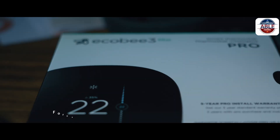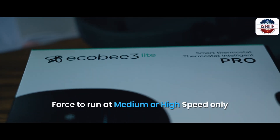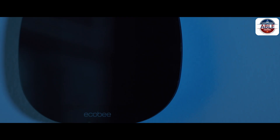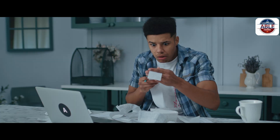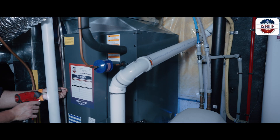The Ecobee thermostat will force the heat pump to run only at medium or high speeds. Only two of the 65-plus stages of potential heating and cooling that you paid for are used, resulting in higher energy bills and inefficient heating.